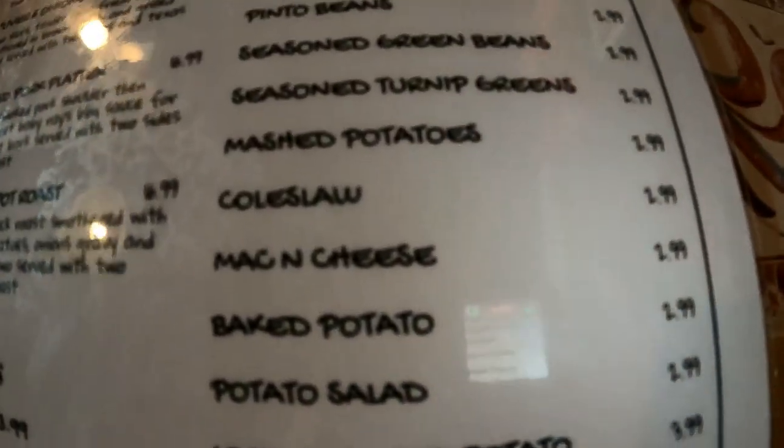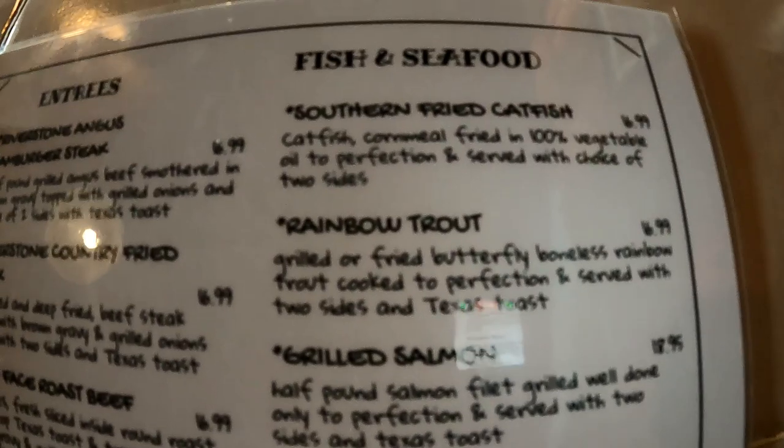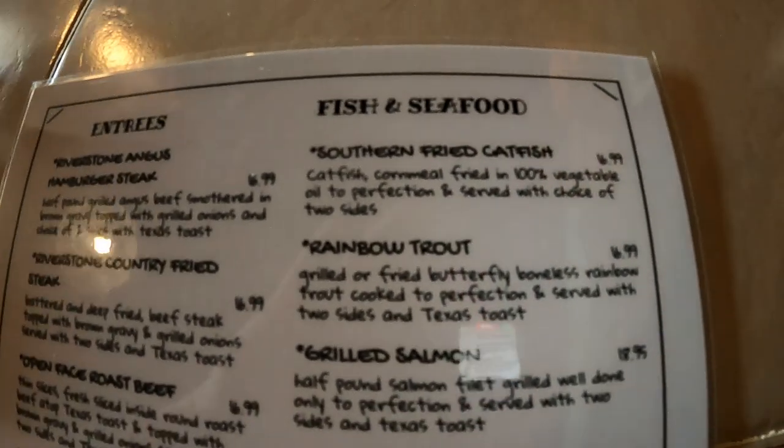Stephanie's going to be upset — looks like they don't have the frog legs anymore. Oh no! But they do have them. Frog legs are not on the menu, but I asked and they do have them in the back.